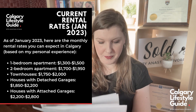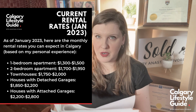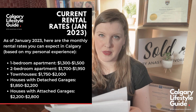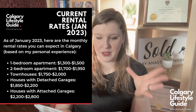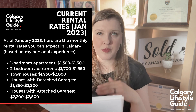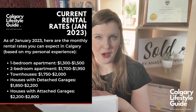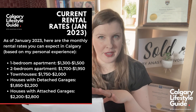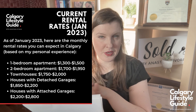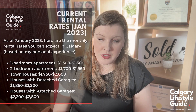Townhouses are $1,750 to $2,000 per month. Houses with detached garages are $1,850 to $2,200 and more — I've seen houses at $3,000 per month, but I'm looking at the average affordable range, not the cheapest or the most expensive. Houses with attached garages are $2,200 to $2,800 per month.